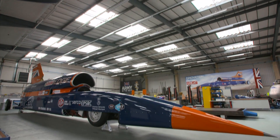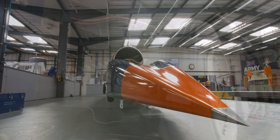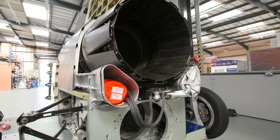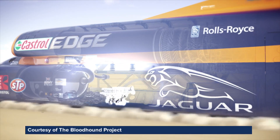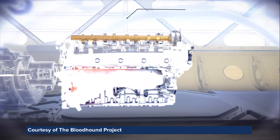This is the Bloodhound supersonic car. Next year in South Africa, the Bloodhound team will attempt to break the world land speed record, reaching 1,000 miles per hour. With three engines on board — petrol, jet and rocket — the risk of fire is significant, so Bloodhound went to FFE.